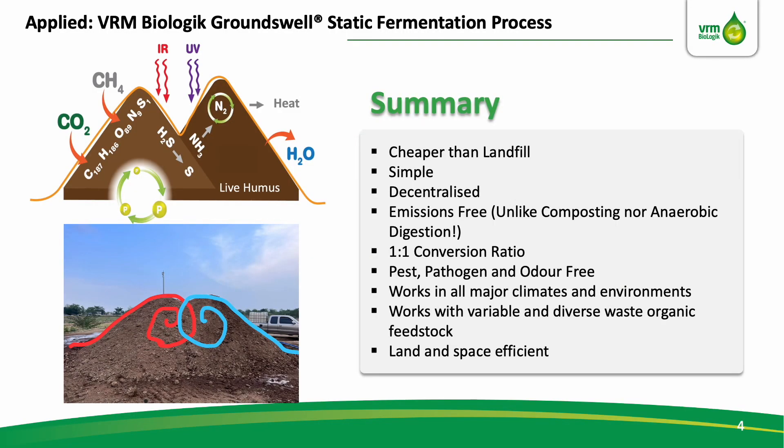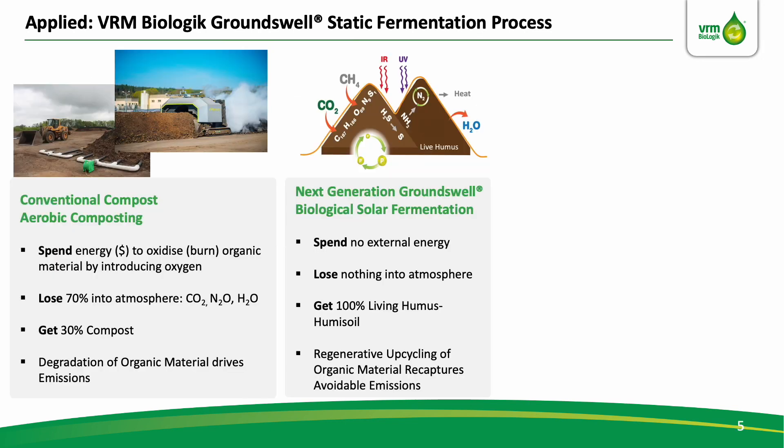So VRM developed a bunch of methods aimed at growing that reaction using organic waste material to allow for low-cost, decentralized, mass production anywhere in the world. This is a simplified cutaway diagram that leverages on biological solar power that ultimately results in the accumulation of living humus without producing net emissions. The process is simple, typically costs less than landfill, and has a 100% conversion rate by mass without pest, pathogen, or odor problems — a process which does not require external energy, does not put GHGs into the atmosphere, resulting in a 100% conversion and productization rate.